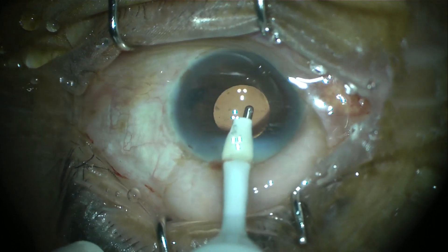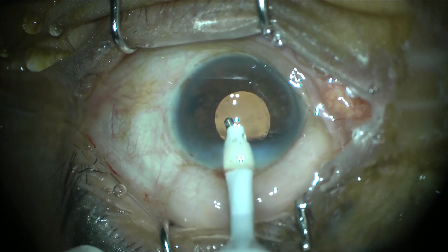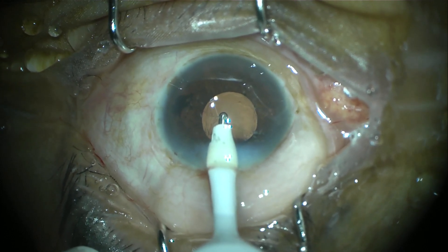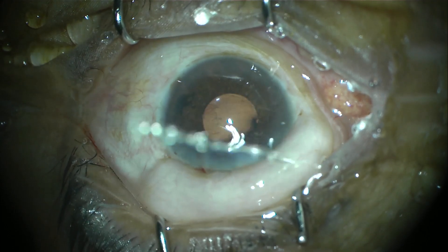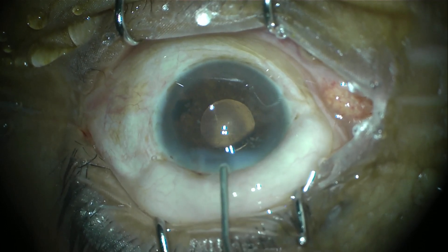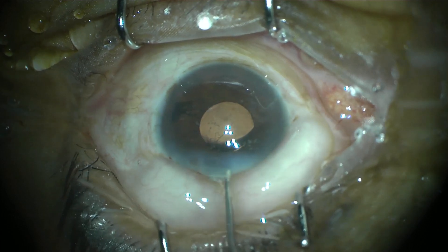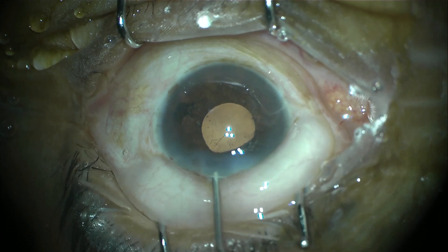Making sure that all of the viscoelastic is aspirated so there is no residual viscoelastic in the anterior chamber, which may cause problems in the post-operative period. Surgery has been finished and we are now inflating and sealing the anterior chamber using the self-sealing incision. I also noted that this patient had a slight steep axis at this meridian at nearly 70 degrees, so we placed the corneal incision there.